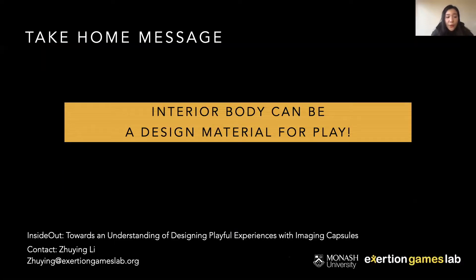In summary, our work introduces Inside Out, a playful wearable system where people play with their interior body, which might deepen their engagement with and understanding of their bodies. By presenting this work, we hope to emphasize that the interior body can be a design material for bodily play. Our work might benefit the design of playful systems around body-integrated technology and medical imaging technologies. Thank you for watching.